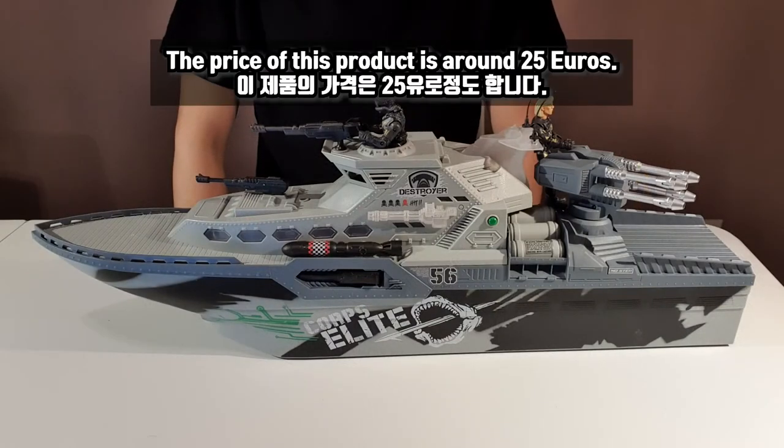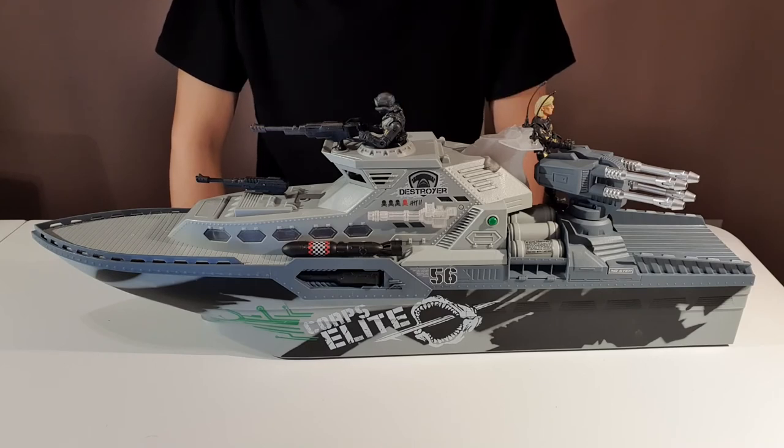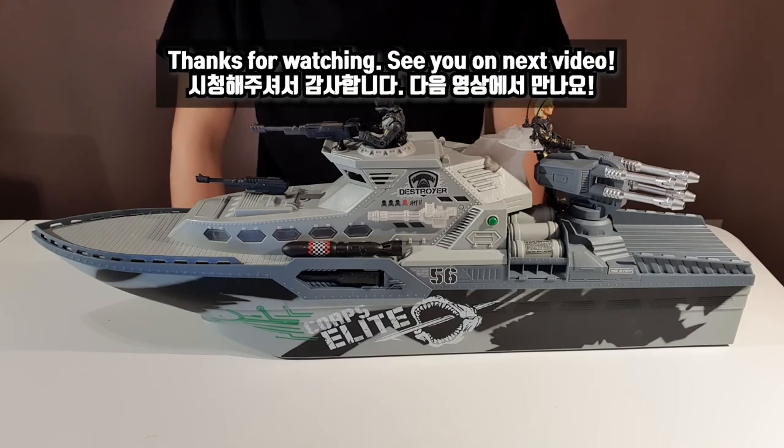The price of this product is around 25 euros. This is all for today's video. Thanks for watching. See you in the next video.